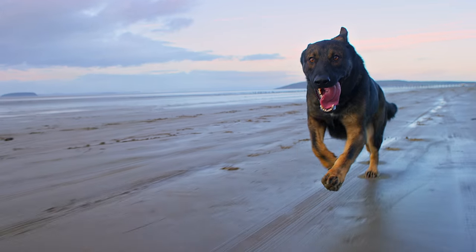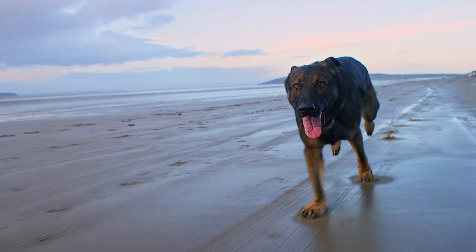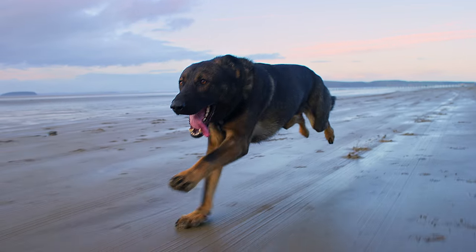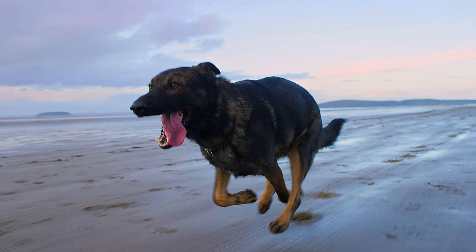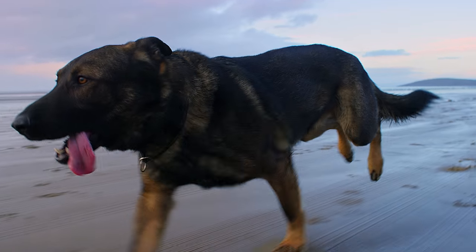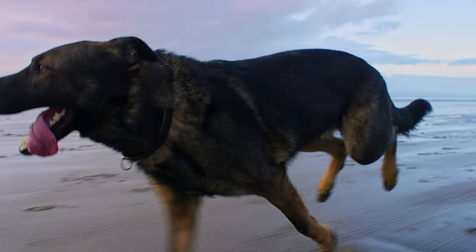Like a wolf, this German Shepherd can reach 35 miles per hour and can happily cover 50 miles in a day. Blanketed with fur from head to paws, he's perfectly insulated against the cold.